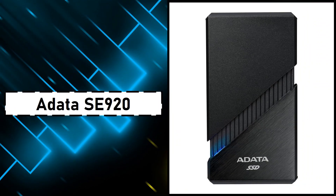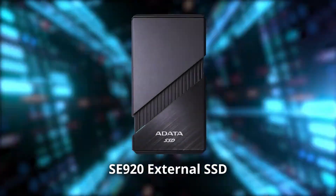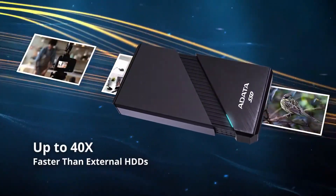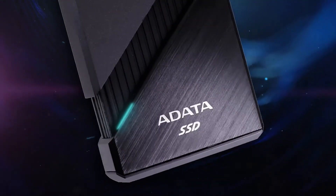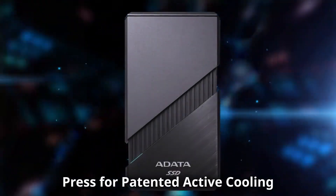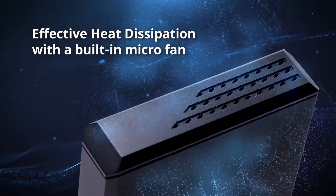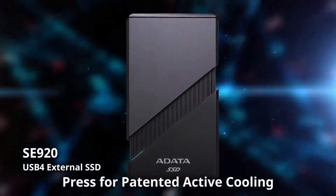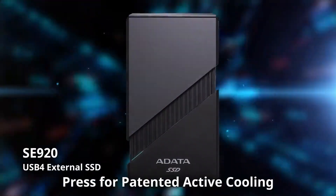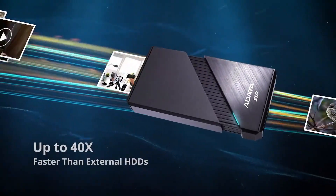Number 5: Adata SE920. If you want next-level speed, the Adata SE920 takes it to the extreme with its USB 4 interface, delivering up to 3800MB per second — enough to transfer a 10GB 4K video in just a few seconds. It's also backward-compatible with USB 3.2, 2.0, and Thunderbolt 3 and 4, making it versatile across devices. A standout feature is its built-in micro fan, activated by pressing the case top, that boosts cooling during high-speed transfers and retracts when not in use. It's a smart, creator-focused design perfect for gaming consoles, laptops, or professional media workflows where speed is critical.